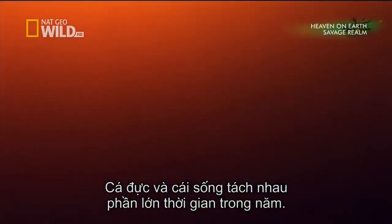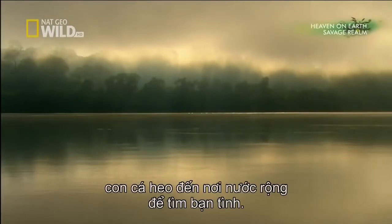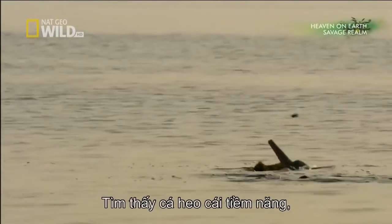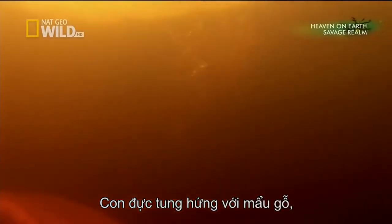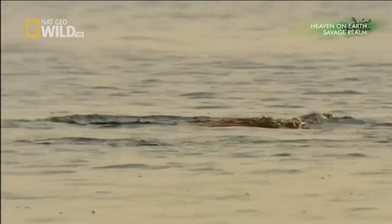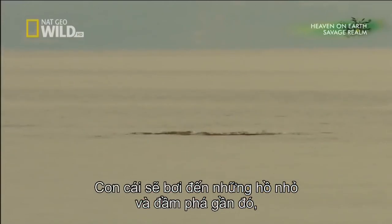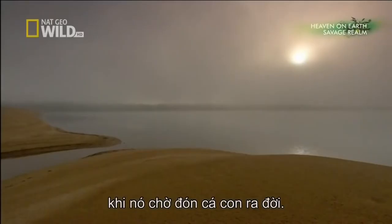Males and females stay apart for most of the year. But now, at the height of the dry season, this dolphin has come to a wide stretch of water, looking for a mate. When he finds a promising female, he begins a strange courtship dance. The male tosses a piece of driftwood around, perhaps to attract the female's attention. If she accepts him, the pair will mate. The female will move into small lakes and lagoons nearby — quieter backwaters that will provide food and shelter as she awaits the arrival of her single calf.